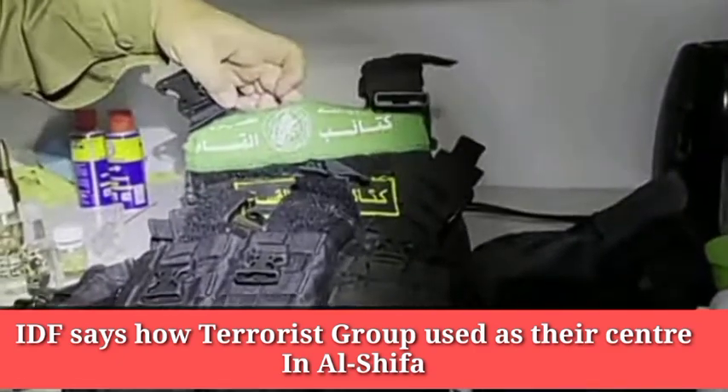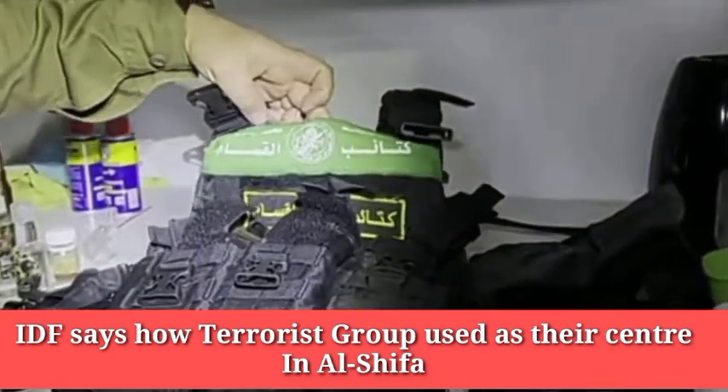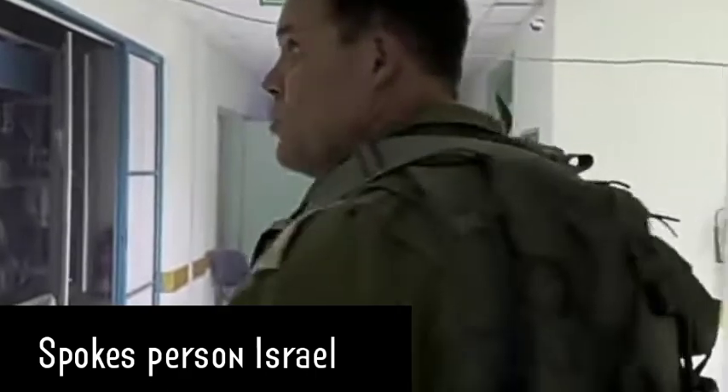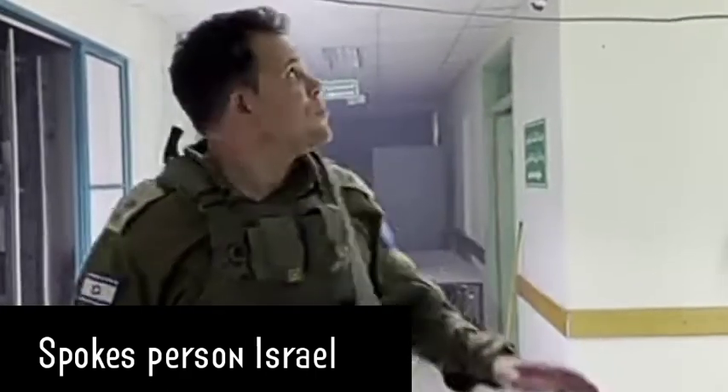I understand what it says here, but it's Hamas, the military wing, Saib and Kassam. As we walked through the main corridor here, our troops did a preliminary search of the area.